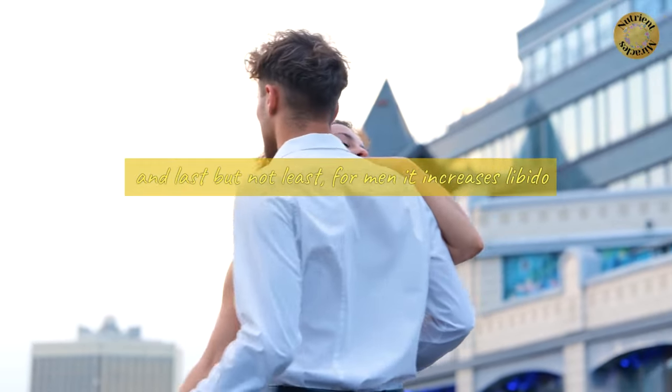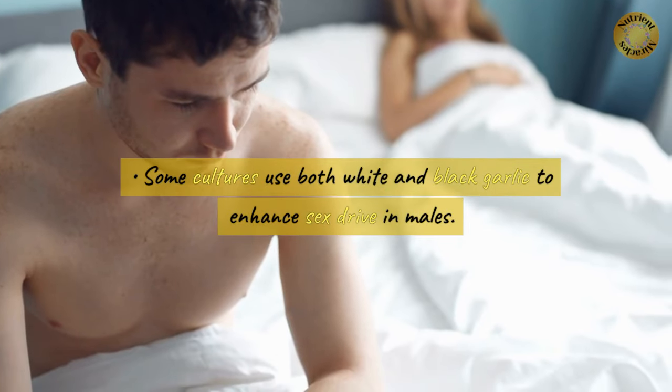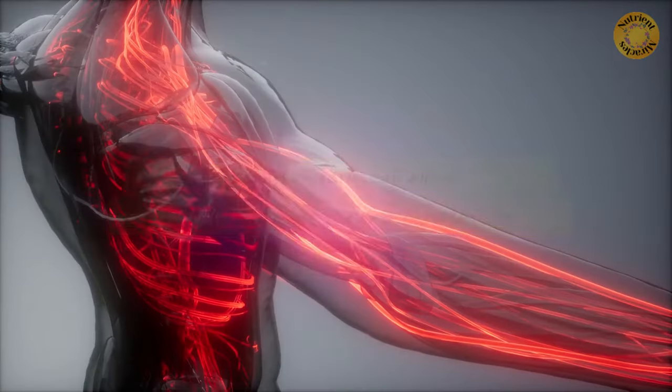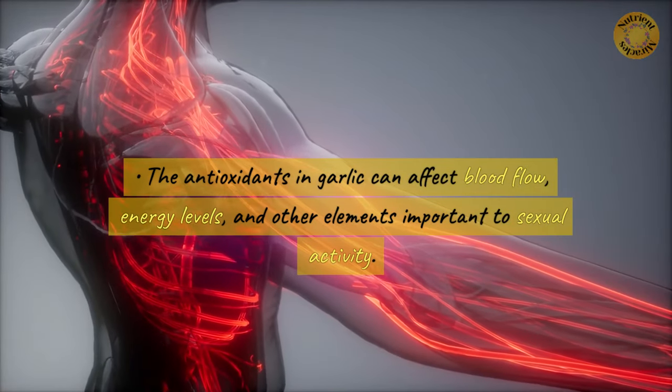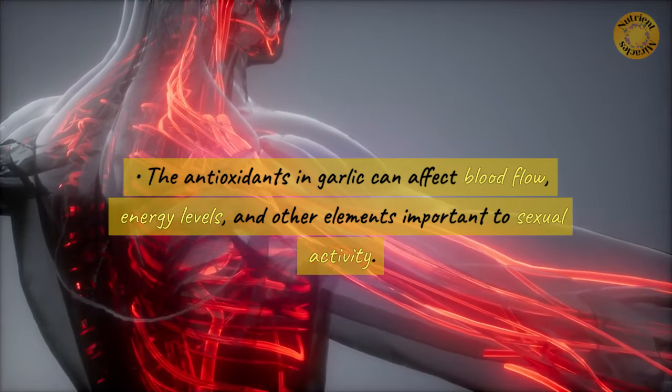And last but not least, for men, it increases libido. Some cultures use both white and black garlic to enhance sex drive in males. The antioxidants in garlic can affect blood flow, energy levels, and other elements important to sexual activity.